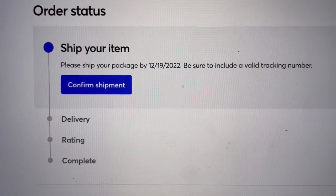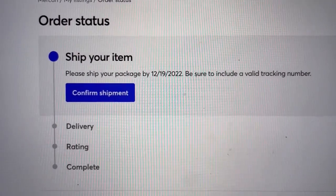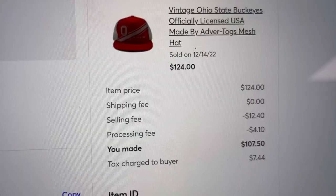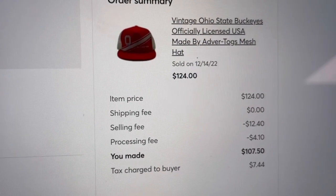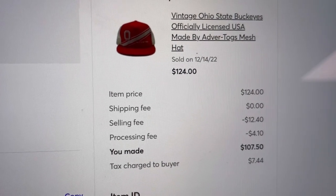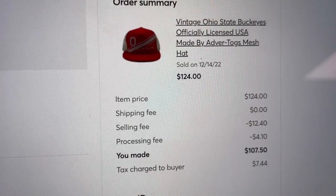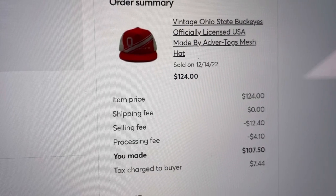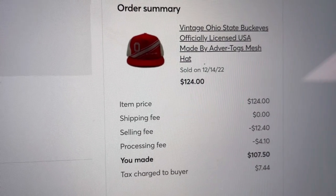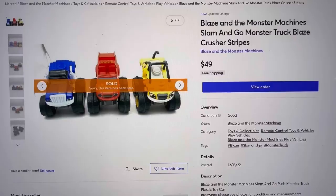Let's look at the fees on this hat. It sold for $124 — the selling fee was $12.40, the processing fee was $4.10, so my husband is going to get $107.50. They also took out sales tax of $7.44 and will submit that on our behalf. Shipping was less than $6, so my husband is going to get just over $100 profit for this hat minus his cost of goods, which probably wasn't very much.